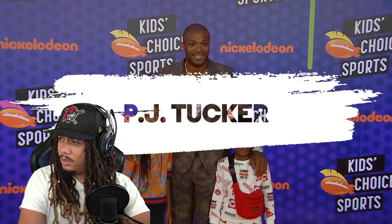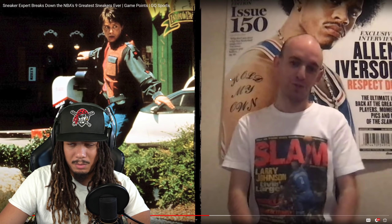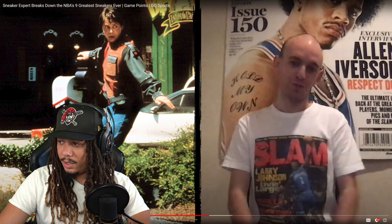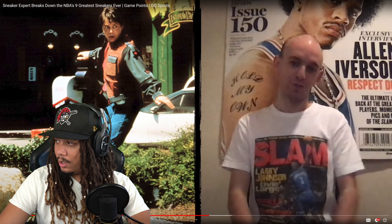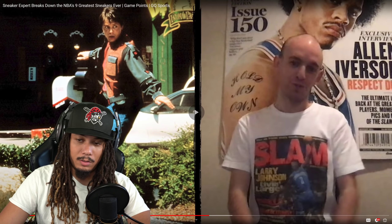PJ Tucker — we gotta go back to the future. I still might need to grab those Question Mids too. Hold on — they don't have my size. Alright, let's talk about Marty McFly and the Air Mag. If we go back to Back to the Future Part II, there's the famous scene where Marty McFly gets auto-lacing shoes.